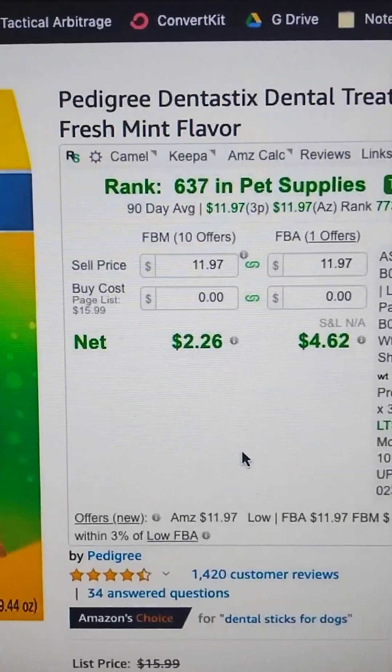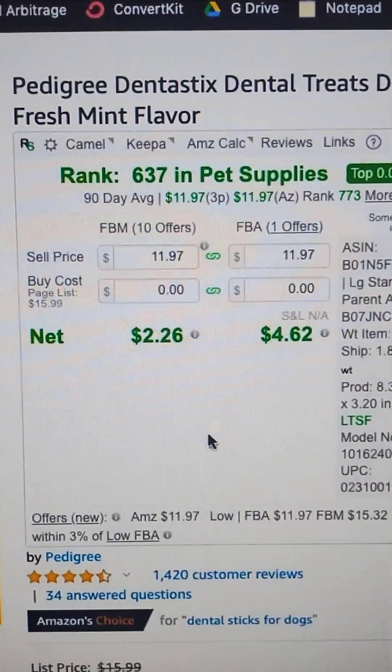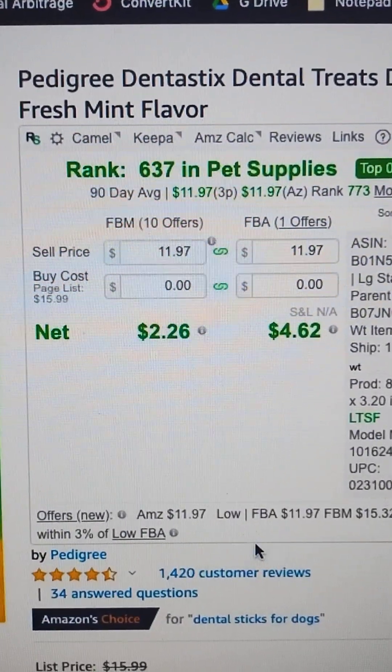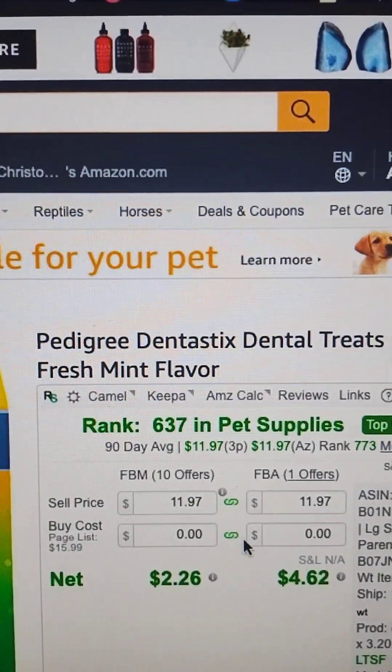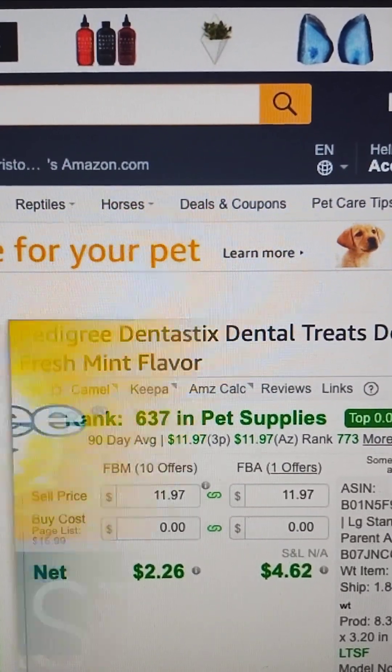Now, you'll notice here we're on a dentistics page, and we don't have any alerts or anything. This seems to be something that is not known to us sellers as a brand that will file IP complaints.